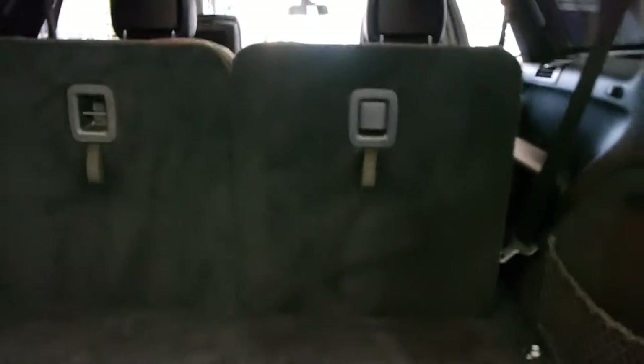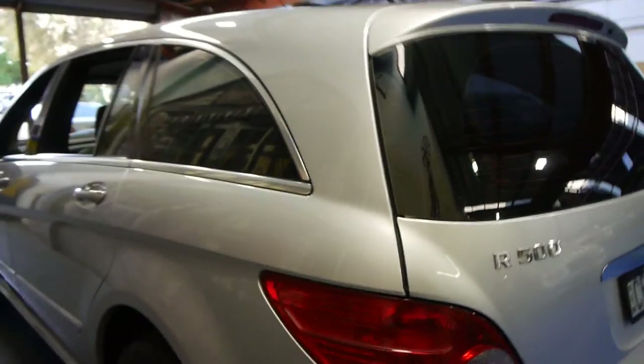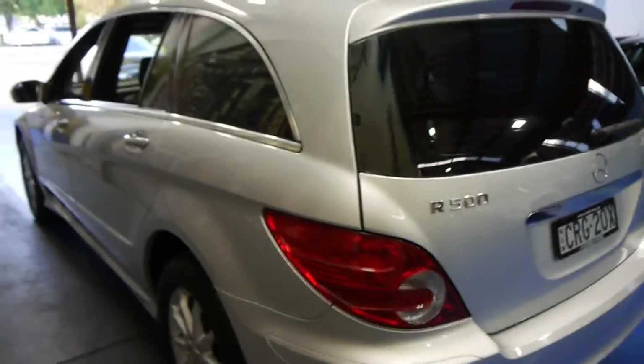The seats fold down nice and flat, so even if you don't need to use it as a seven-seater, you've got a flush surface to work with. To close the tailgate, you simply press that button, and that's it. As I mentioned, the car comes with a great service history. The body is in very, very good condition, especially for a family car.